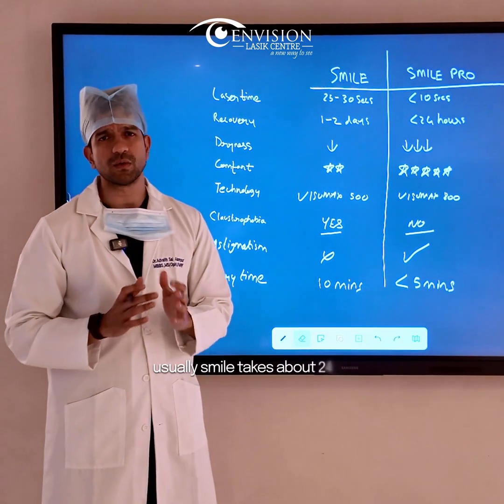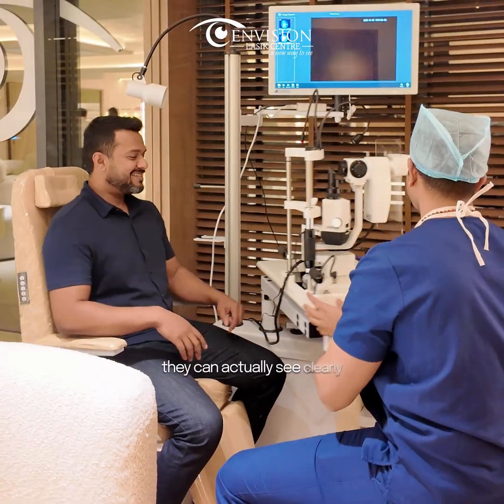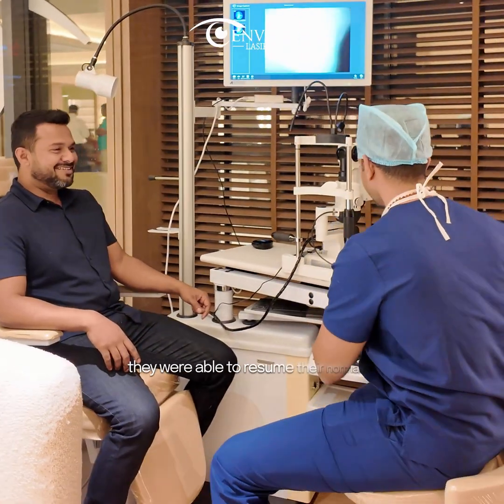The recovery time for Smile usually takes about 24 to 48 hours. With Smile Pro, patients can actually see clearly the very same day, and from the very next day they are able to resume their normal activities.